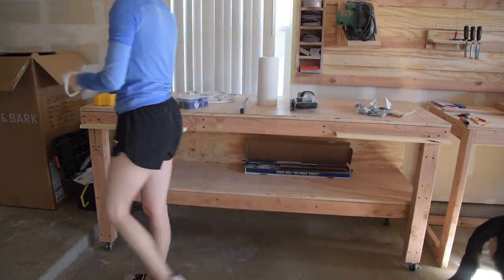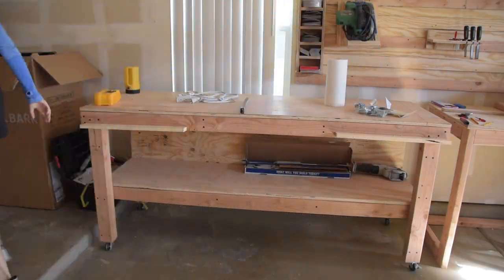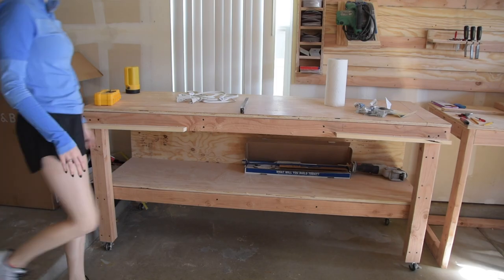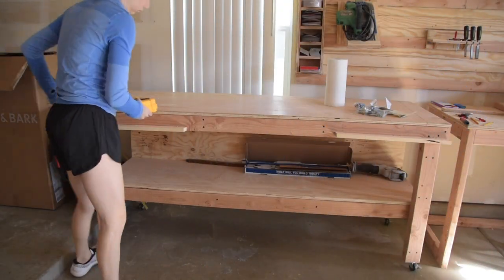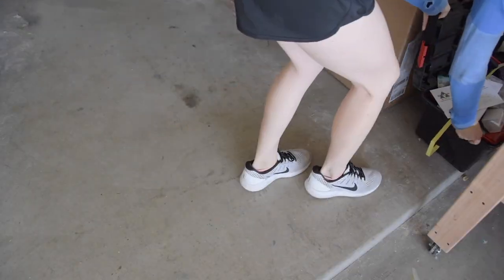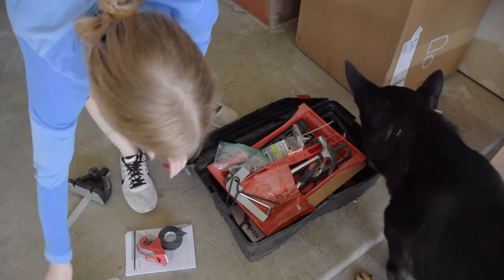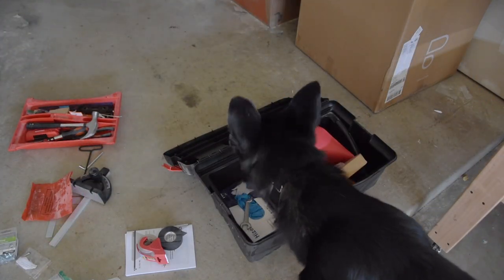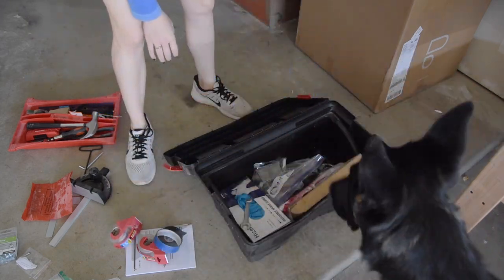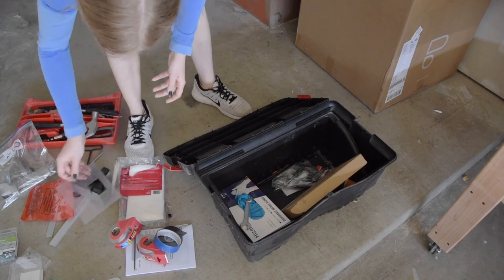I forgot to explain the whole table saw saga. Christian sold his old one and bought a new one on clearance at Lowe's. Well, that table saw actually broke — we don't know what happened to it, something was wrong with the motor, it wasn't working right. So one of the nights I wasn't filming, we ended up taking the new table saw back to Lowe's and exchanged it for another new table saw. That is the third table saw that was now in the garage, and Christian had to assemble this one because it came in a box.